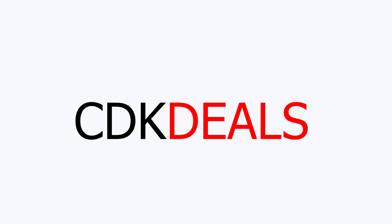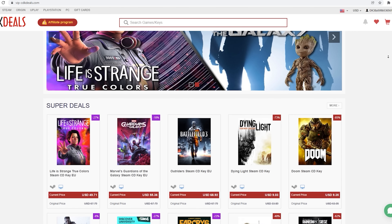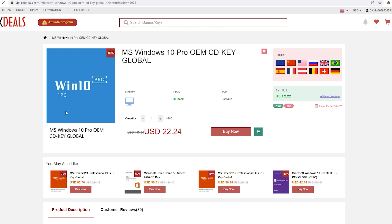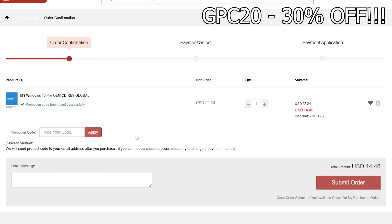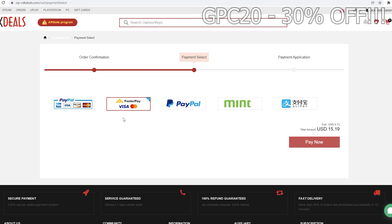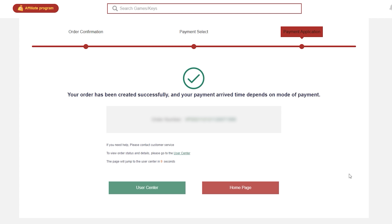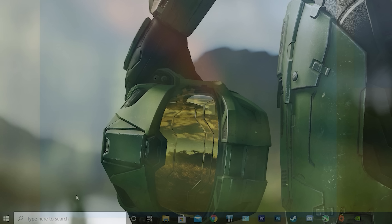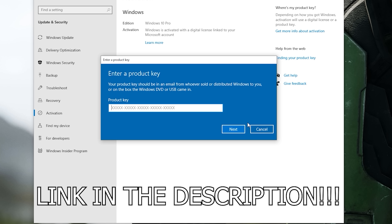Before that, this video is brought to you by VIPCDKDeals.com. CDKDeals is a website dedicated to getting you the best prices on games and software, and right now you can get a Windows 10 Pro OEM key for an insanely low price. Just find the best price and apply my special discount code GPC20 for an additional 30% off. You can also check out securely with PayPal, and once the payment is cleared, you should get access to the code both in your account as well as in your email. In order to activate the new copy of Windows 10, just search Activate under Windows and type in your key. If you want to learn more, be sure to click the link in the description below.